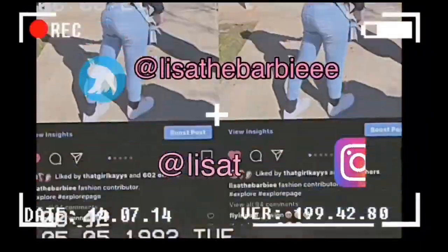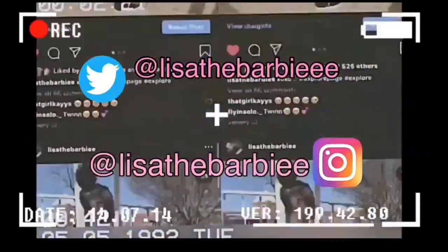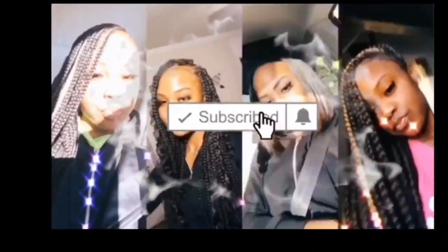Hey, welcome back to my channel. So today I got my iPhone 11 again — I'm so obsessed with this phone. We're going to do a case collection where I review all my cases. I've never done this type of video before, so hopefully it goes right.